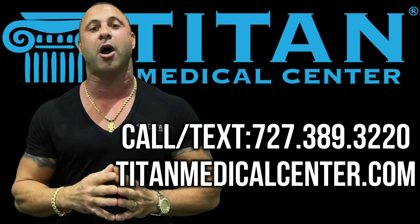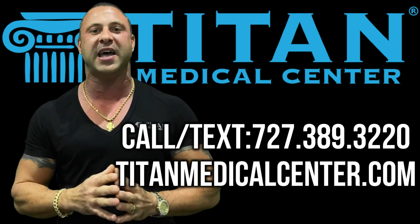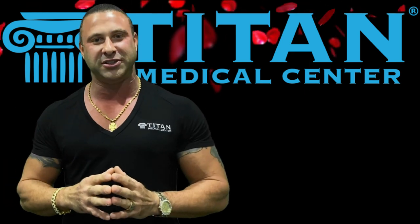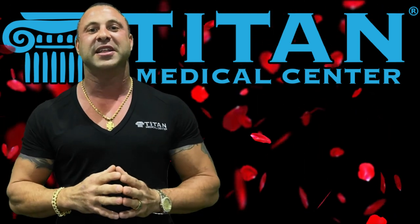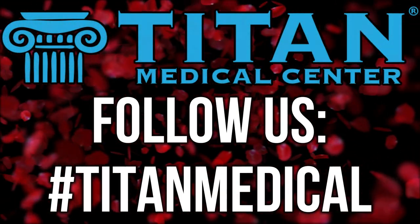If you want more information about our libido enhancers for males or females, please call or text 727-389-3220. Also check out TitanMedicalCenter.com.